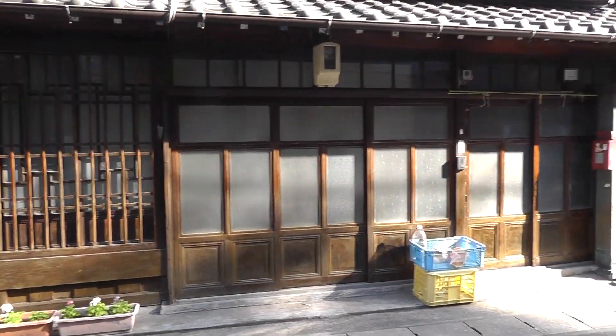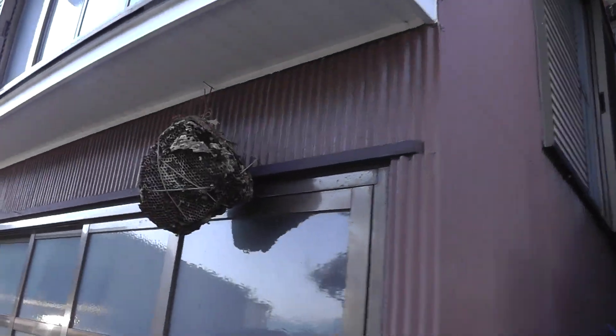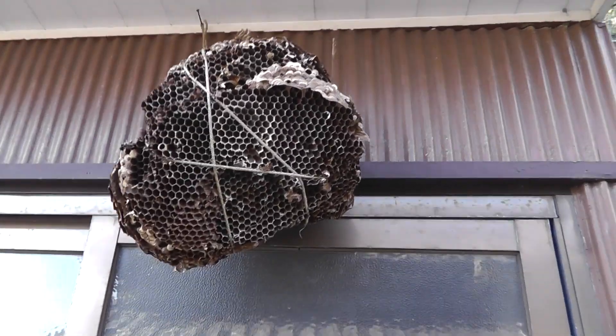Hello, everybody. This is really interesting — this house, this road, this building — but this is really interesting. For those of us that are interested in insects, this is the hive of the Suzume Bachi, the Asian Giant Hornet.